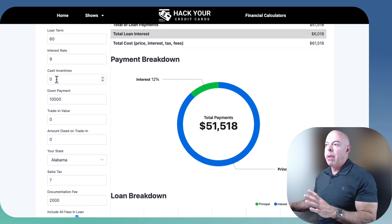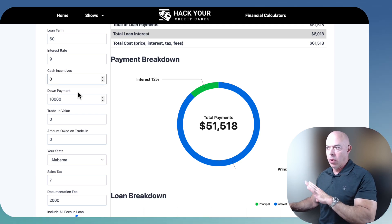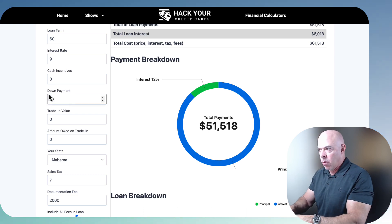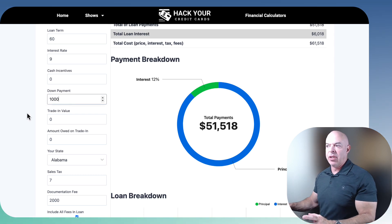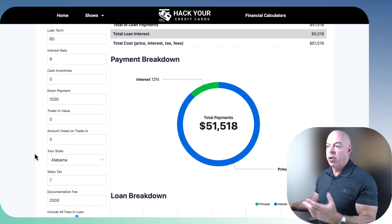Then there are additional things that will usually happen. They'll say maybe there are some cash incentives — maybe you just graduated college and they give you $500. You can put that there. Down payment: we're going to make easy math and say you put $1,000 down. Let's say you don't have a trade-in, but if you did you can put the trade-in value here. Pick your state — the state doesn't matter as much as the sales tax. In Alabama, for example, you just Google 'what's the sales tax on a new car' — it's about 4%.